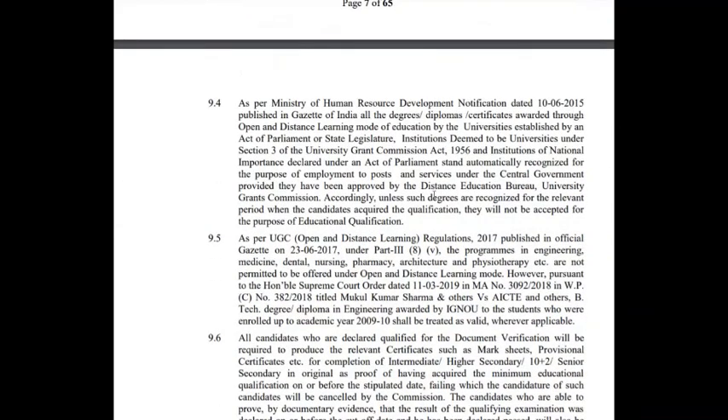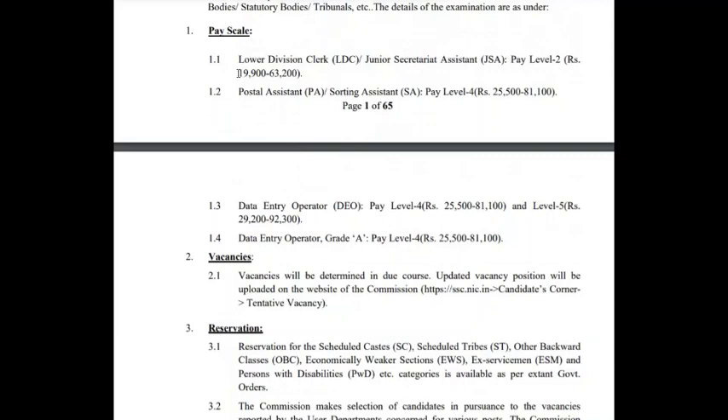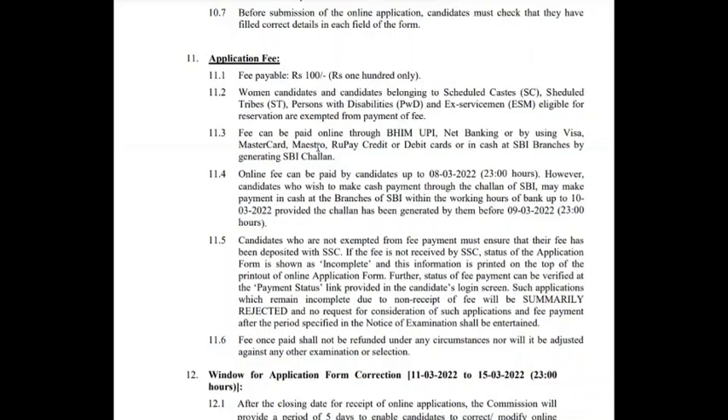This is a central government job and the pay scale is very good. The basic pay is ₹19,900 for Lower Divisional Clerk, ₹25,500 for Postal Assistant, ₹25,500 for Data Entry Operator, and ₹25,500 up to ₹81,800 for Data Entry Operator Grade A. It is at Level 4 of the 7th Pay Commission.